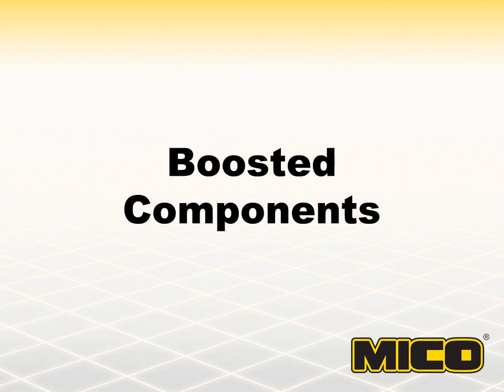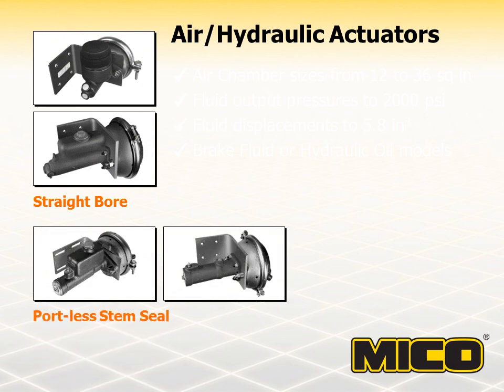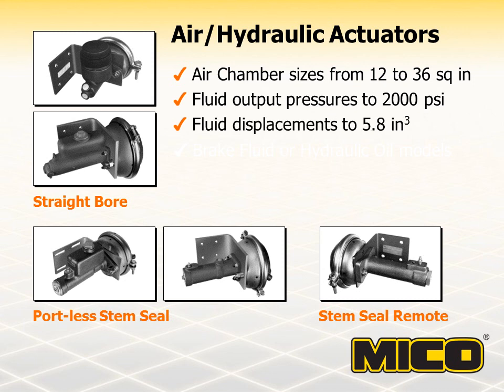Boosted components are those where the brake actuation effort is assisted by air, hydraulic, or vacuum. MICO air hydraulic brake actuators take advantage of available pressurized air sources to produce high hydraulic pressures. These actuators, which are also referred to as air-oil boosters, combine a large surface area air chamber with a smaller diameter bore master cylinder. Air hydraulic actuators can be used on vehicles driven on the road as well as in many types of industrial applications such as construction, material handling, mining, forestry, and agriculture. They are particularly useful in towing self-propelled, hydraulically braked vehicles when the towing vehicle is equipped with air.